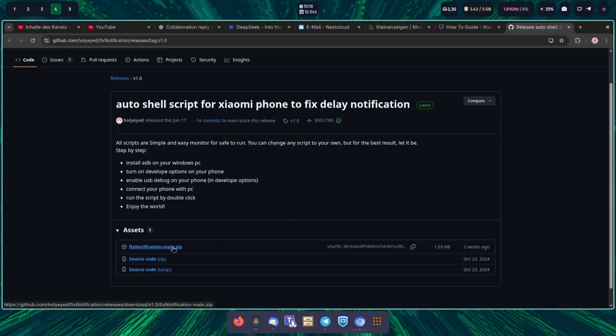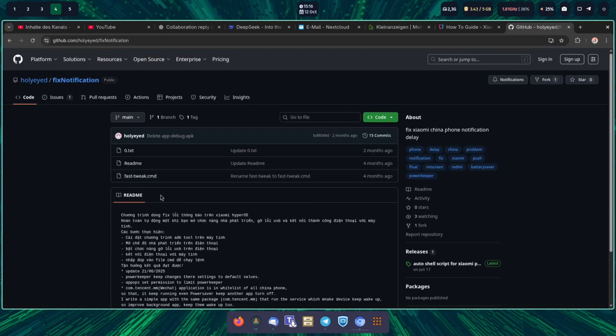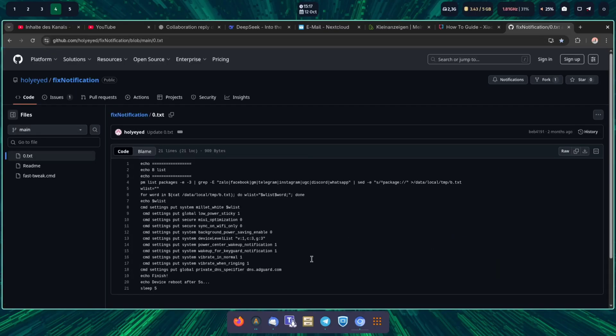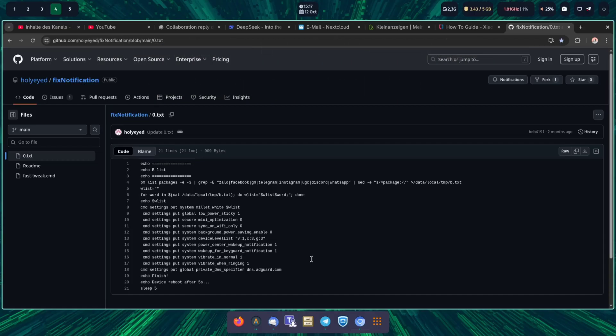As I'm a Linux user, I'm going into the code to show you what it does — it's pretty easy code. There's a fast tweak CMD that you can run on Windows. It does nothing else than use ADB commands after we activated ADB and then execute some settings on the device. So you have to connect your Xiaomi device to your computer, activate ADB, and then execute those commands.